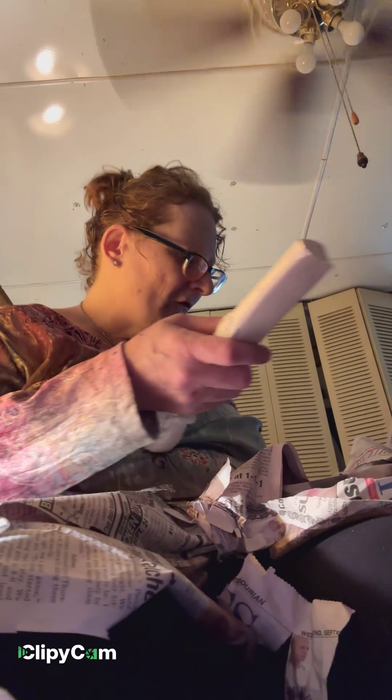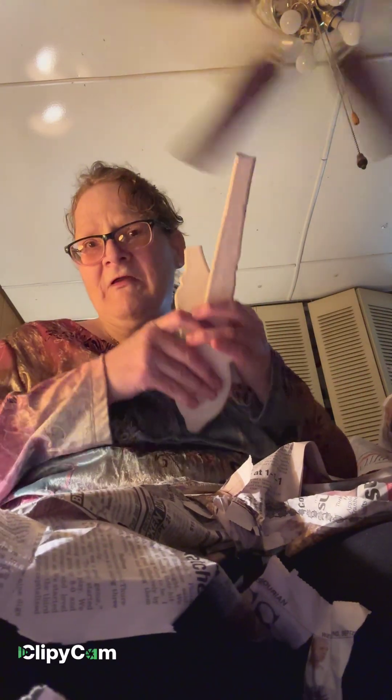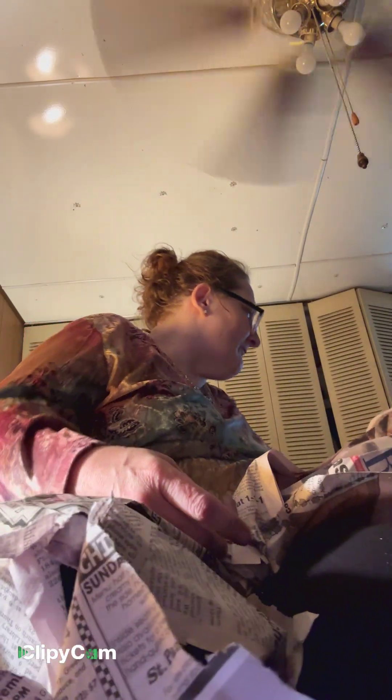I just met a girl named Sarah who helped me wrap this stuff. It's a clean break, so this wall spoon and fork set will be given away once I get it fixed and painted. I've got the stuff to fix it coming, so this will be a gift giveaway.